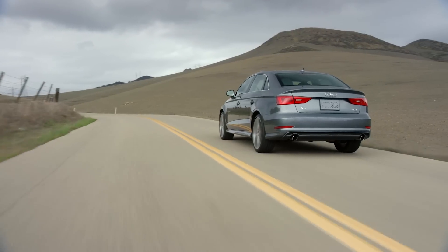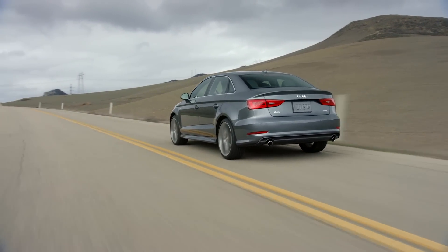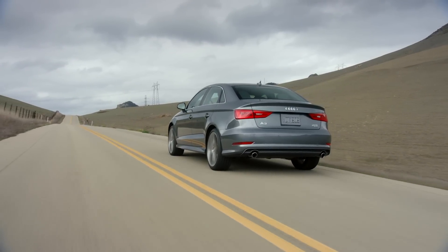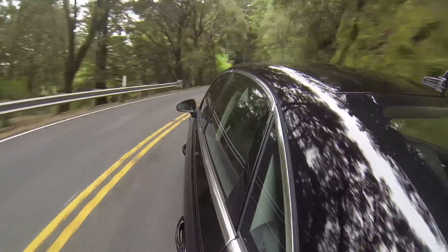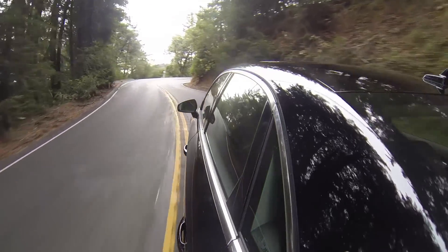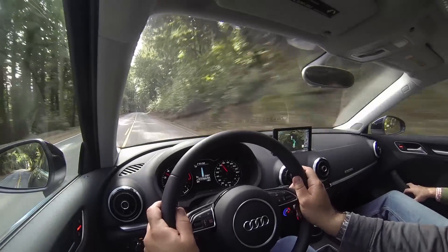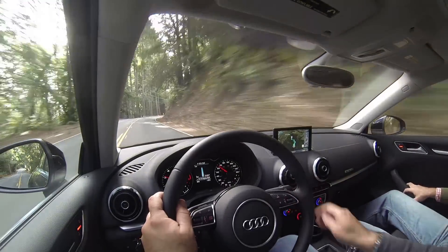It's got 220 horsepower with 258 pounds of torque, and it's reasonably quick with the DSG transmission — it can hit 60 in 5.8 seconds, which is about the same as an E36 M3. In the real world, it makes nice mid-range torque, but feels really laggy off the line unless you brake-boost it like you're at the drag strip.